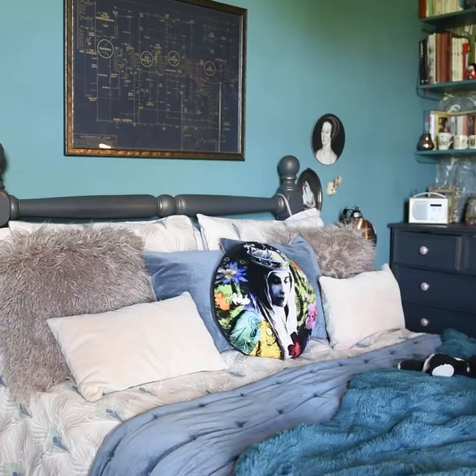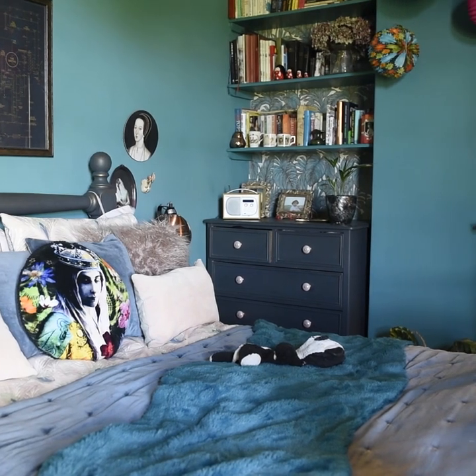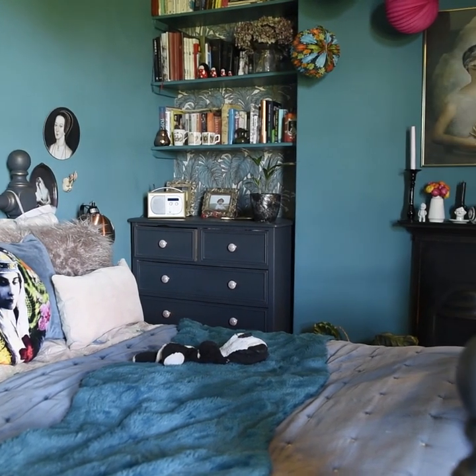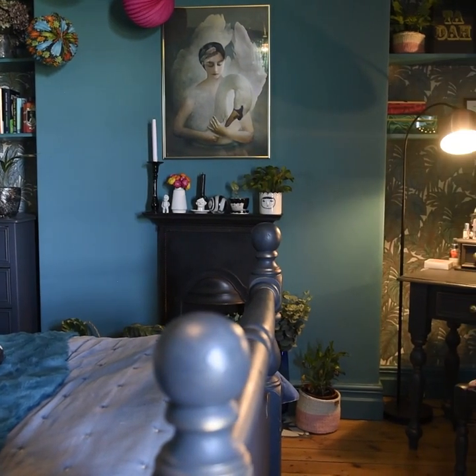When we first moved in, it was shared accommodation — very much like student accommodation. There were about eight young men living here and it was disgusting. This bedroom was absolutely full of graffiti. You could still see gloss paint on the ceiling where it was flicked up, and there were symbols behind the bed. There were no rooms which were really liveable, but it was the cheapest house on the best street, so it's all we could afford.